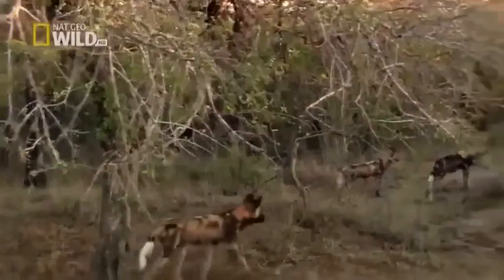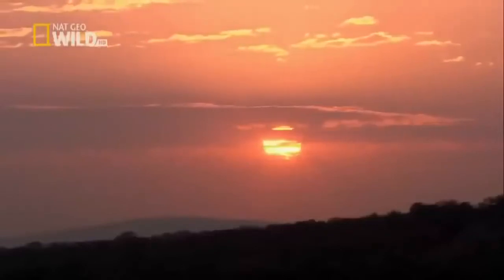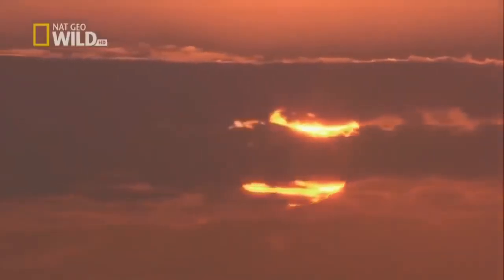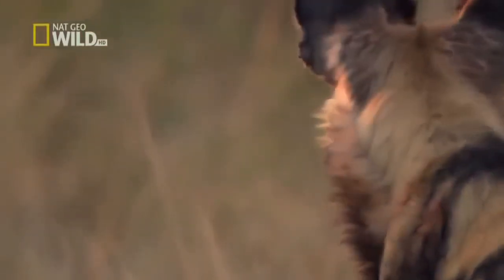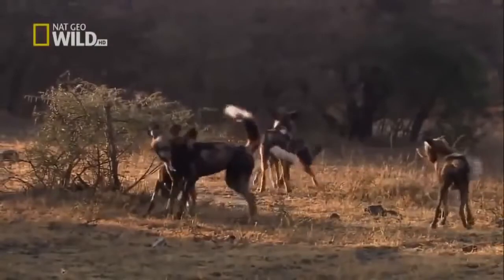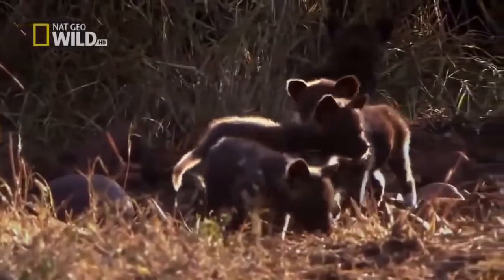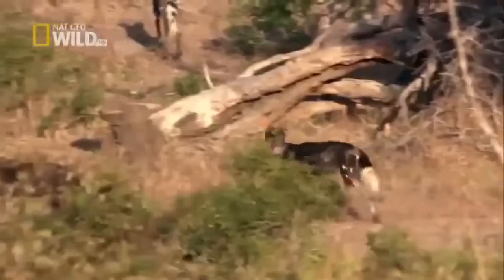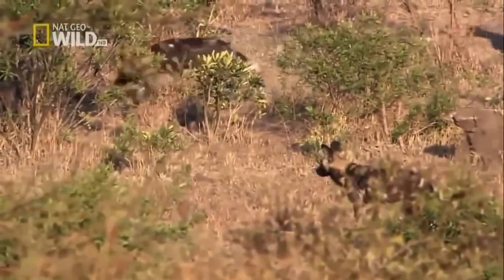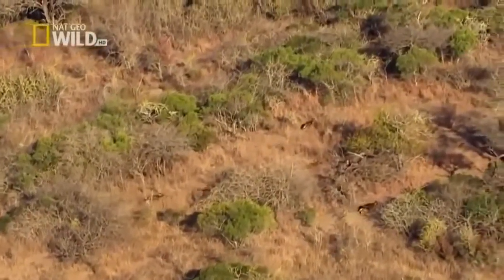The pups are still hungry — the Xi'an pack must hunt again, and soon. The next morning at Umfolozi, the Xi'an pack is restless. They're used to eating every day, and after yesterday's failure, adults and pups alike are desperate for a meal. They seek out their usual prey once more, but the impala have moved on. They have to be on the lookout for more readily available prey and change their strategy when necessary.